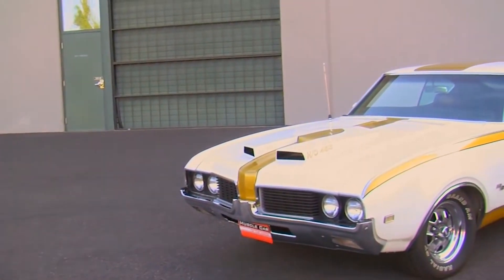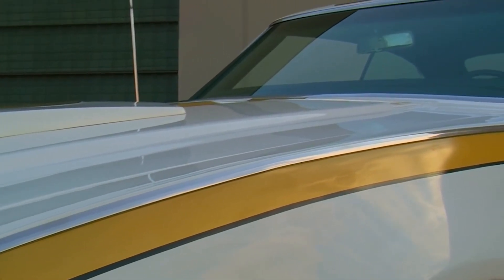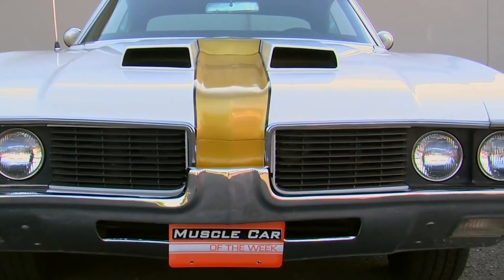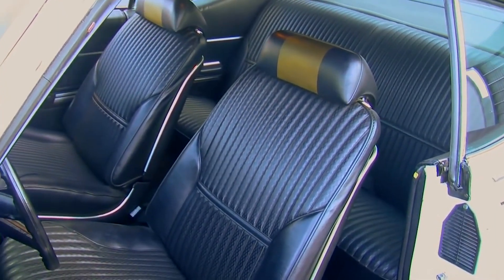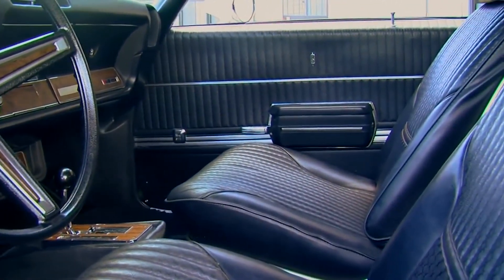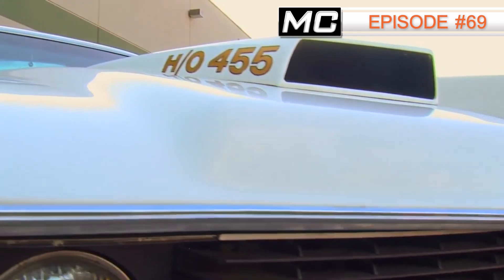Our number four is a 1969 Hurst Olds. This car is kind of cool because it's almost like a specially built version of a Cutlass, put together by the Hurst team — partially built on the Oldsmobile assembly line but with options you couldn't get on a regular Cutlass or 442, like the 455 cubic inch engine. It was loaded with luxury features, so it's a car that not only goes fast but is also very comfortable. You can see this one in episode number 69 of Muscle Car of the Week.